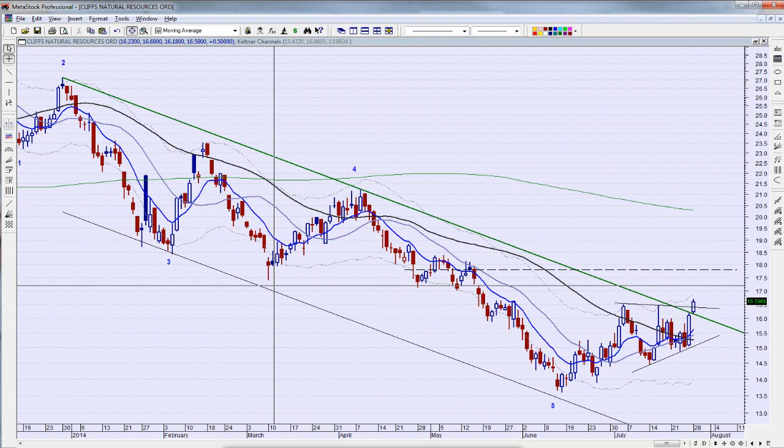That's my quick and dirty on Cliffs Natural Resources — we're going to have to keep an eye on this one, could be kind of interesting. This has been Joe for Beyond the Chart. If you found this helpful please tweet it, share it amongst your friends on Facebook and StockTwits, and if you're not a member subscribe on the website. Thanks for stopping by, see you on the next video.